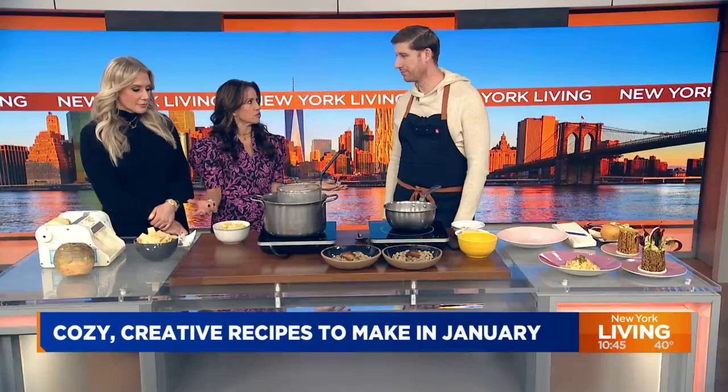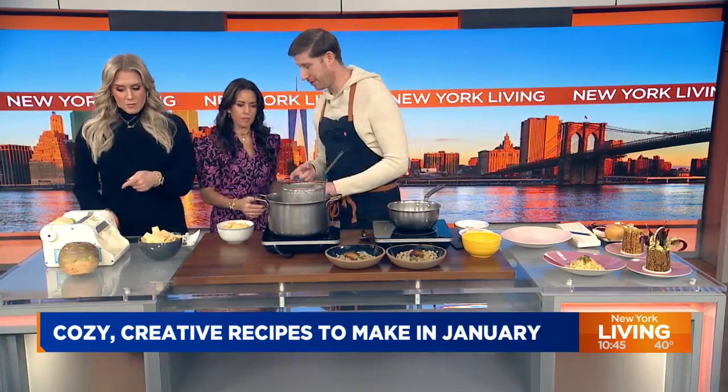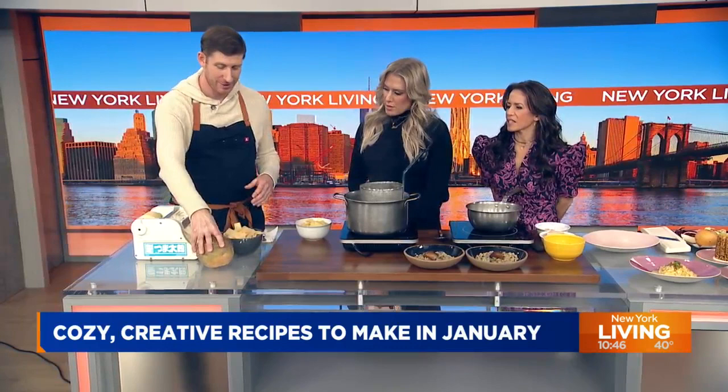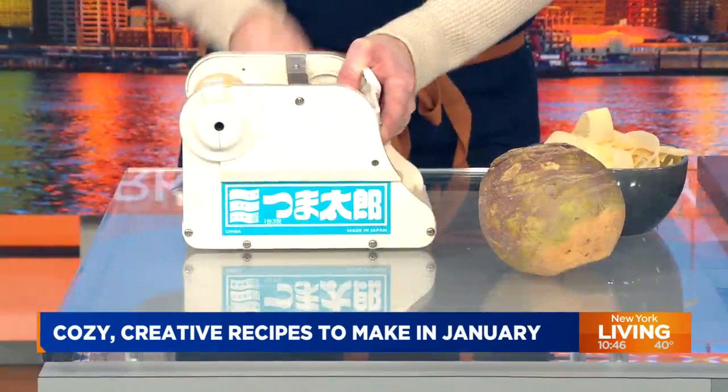You're taking root vegetables and turning them on their head. Like in this case — this is a rutabaga. They're generally the size of a head. What family is that? It's a brassica, it's a turnip. You don't need to use this machine — this is an expensive Japanese vegetable sheeter. From there you can turn it into whatever you want — we've made lasagna, ravioli. In this case we do tagliatelle. So it comes out here.